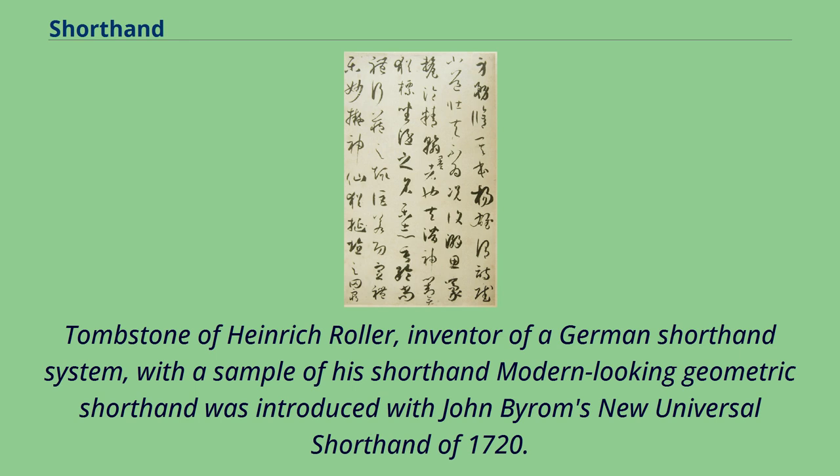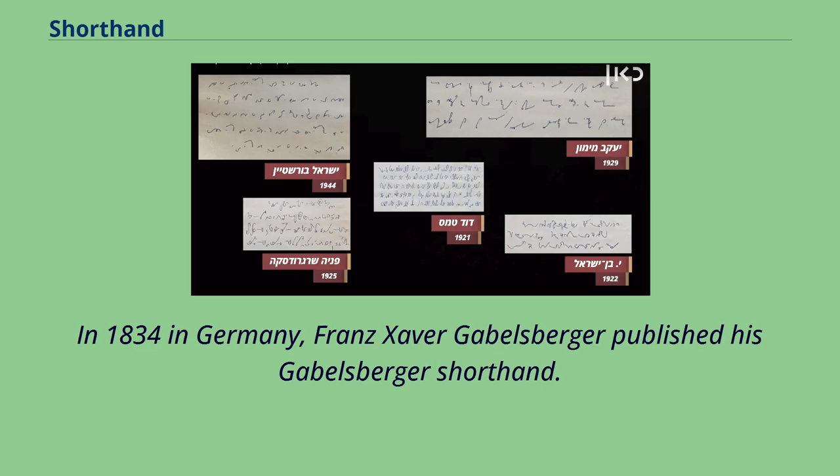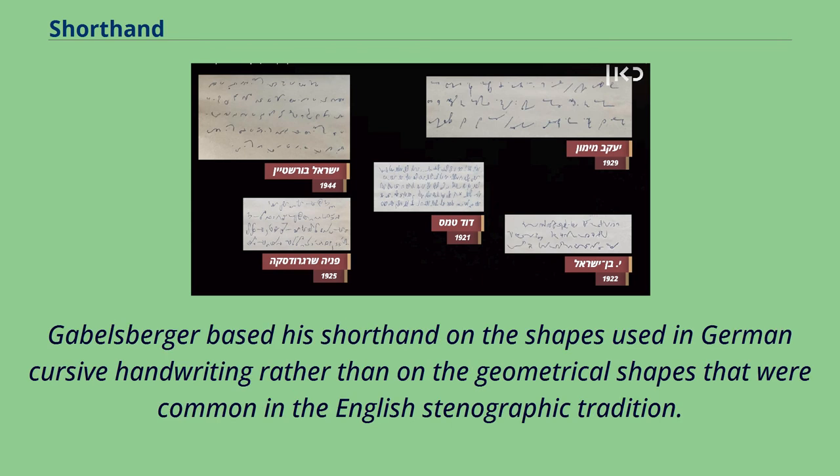Modern-looking geometric shorthand was introduced with John Byram's New Universal Shorthand of 1720. Samuel Taylor published a similar system in 1786, the first English shorthand system to be used all over the English-speaking world. Thomas Gurney published Brachygraphy in the mid-18th century. In 1834 in Germany, Franz Xaver Gabelsberger published his Gabelsberger shorthand, which was based on the shapes used in German cursive handwriting rather than on the geometrical shapes common in the English stenographic tradition.